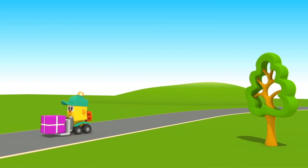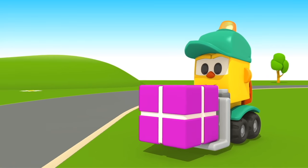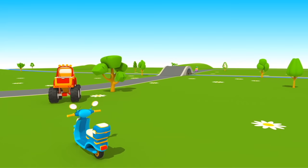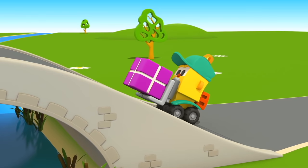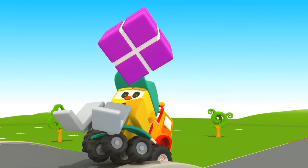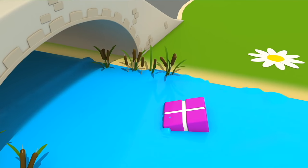This is Lifty. He is carrying a box. Lifty, there is a bridge ahead — careful! Ouch! The jeep pushed Lifty and the box fell into the water.